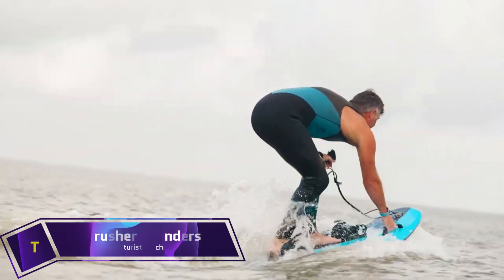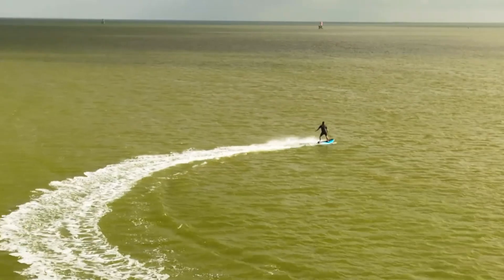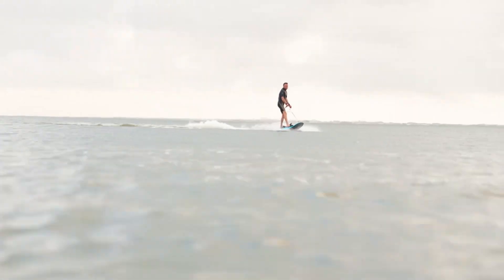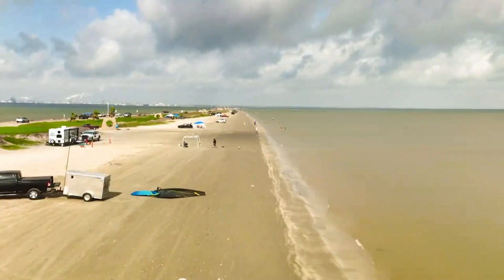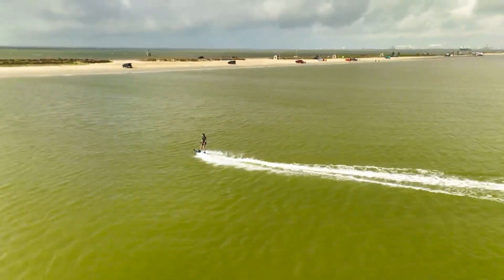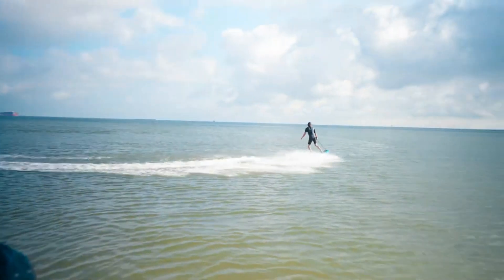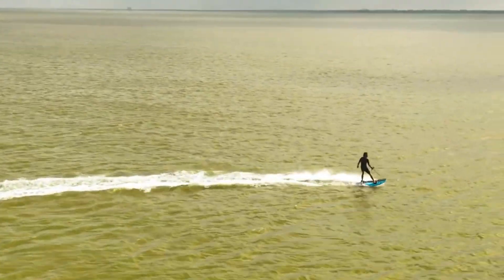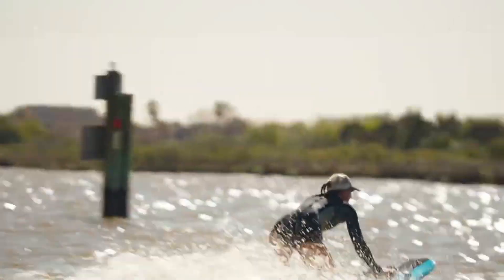The Cyrusher Thunders electric surfboard is one of the most innovative pieces of water sports equipment available, meant to completely transform the way you experience water sports. It can reach speeds of up to 70 kilometers per hour. The board is powered by a peak motor with a capacity of 10 kilowatts and a battery of 72 volts and 52 ampere hours. It measures 1680 millimeters in length, 580 millimeters in breadth, and 160 millimeters in height. While the battery weighs 21 kilograms, the board itself weighs just 18 kilograms.